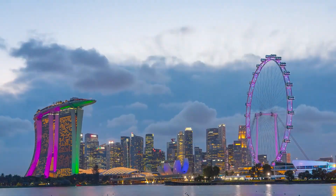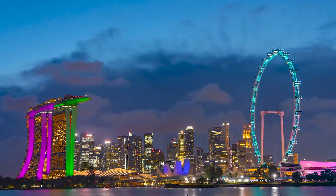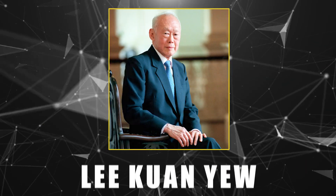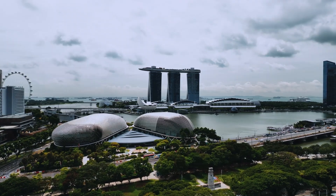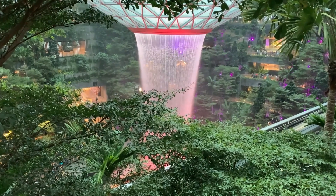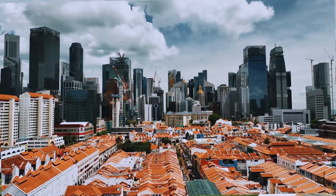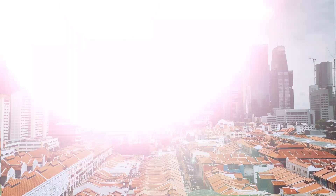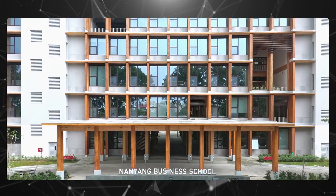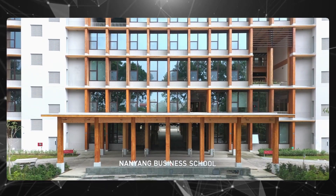Singapore proudly calls itself the Garden City, a term coined in the 1960s by its founding father, Lee Kuan Yew. Over the years, the island has been busy planting trees and coming up with a new form of biophilic architecture where greenery and urban living go hand in hand. The newest addition to this green initiative is a six-story building, the latest home for Nanyang Technological University's business school.